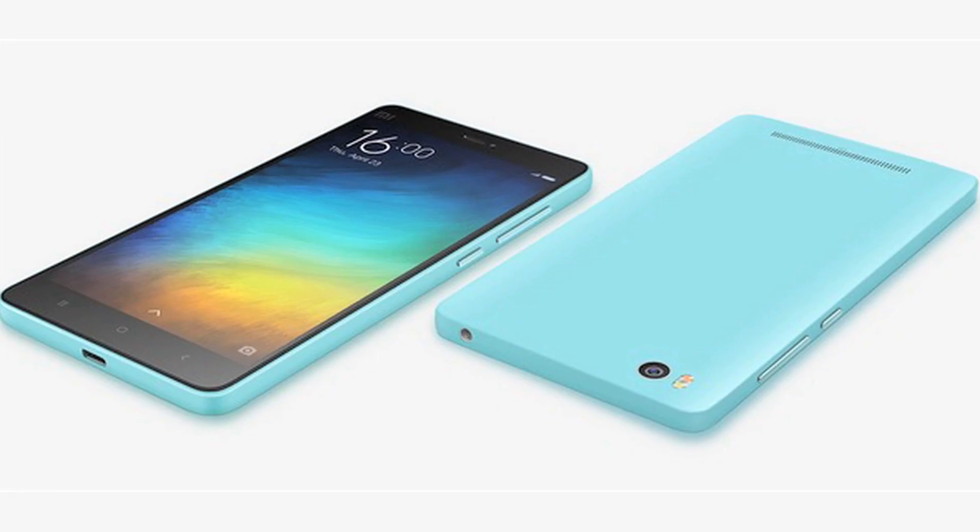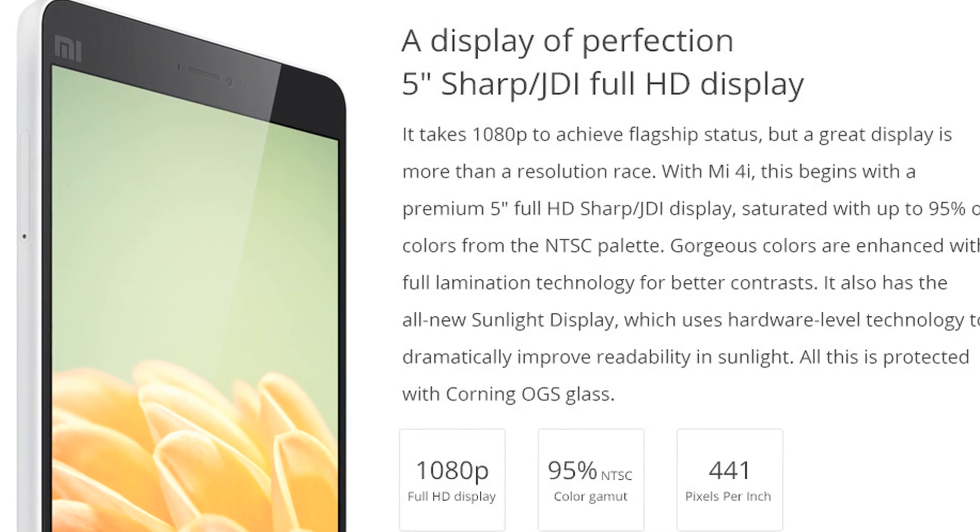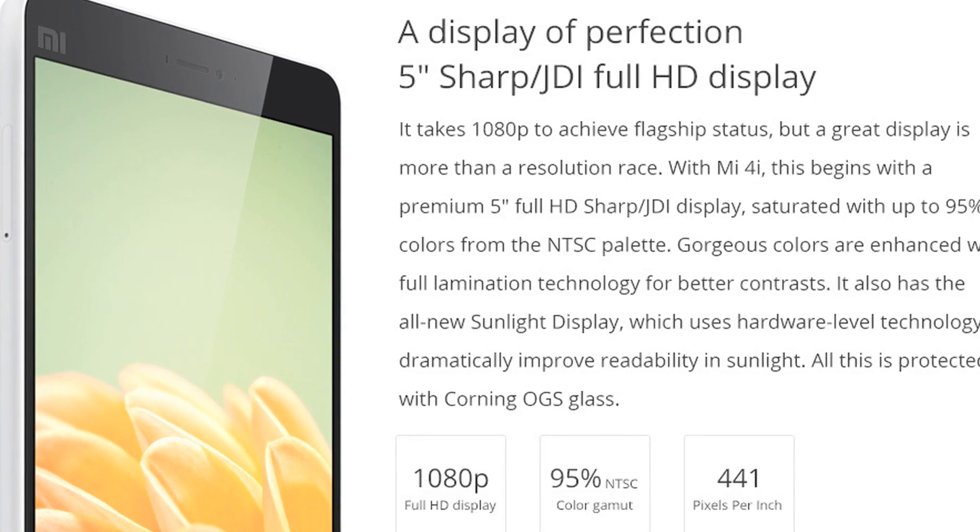However, in the Mi 4i, you have a special technology called Sunlight Display that ensures the display renders graphics well even under direct sunlight.